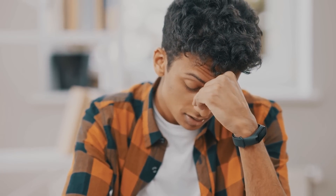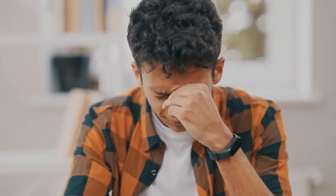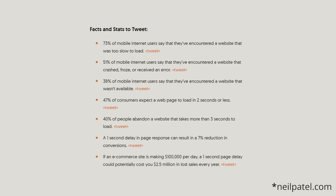Slow websites suck — this is a fact that not many can deny. I want you to hang around so I can show you how you can get 99 plus on your website scores through Google PageSpeed without knowing anything technical. The fact is that slow websites cause frustration, end up losing you visitors, and worst of all, if you sell a product or a service, you may even end up losing customers.